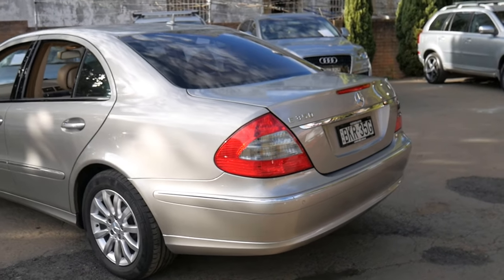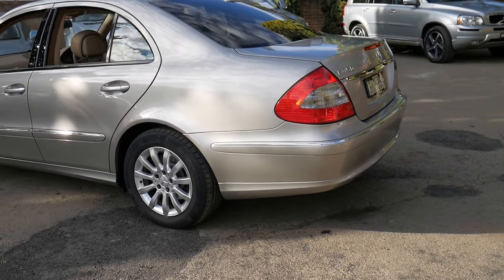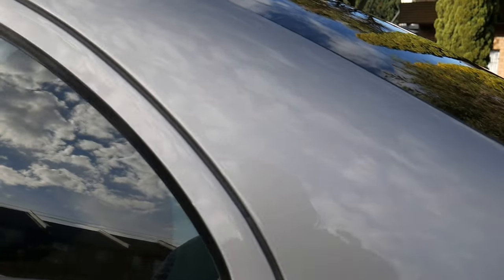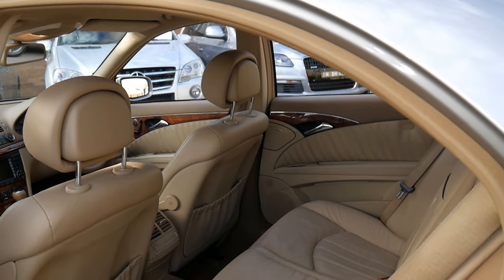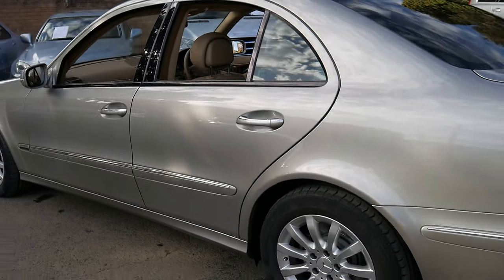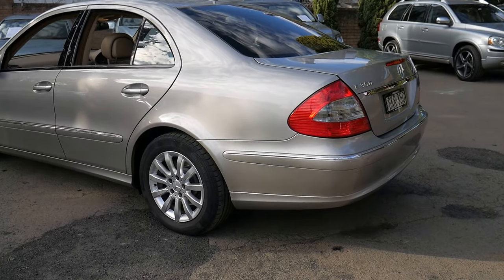If you've been looking at a few Mercedes-Benz E280s and E350s of this vintage, this is a car you should definitely come and have a look at. You're certainly not going to be disappointed. It's done just over a hundred thousand kilometres, so it still has a long life ahead of it, especially being so well looked after.